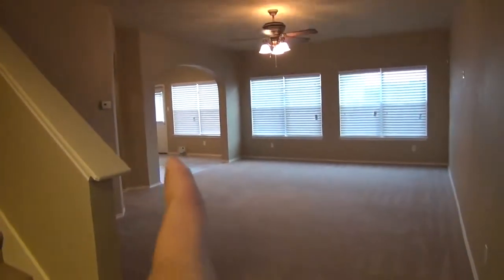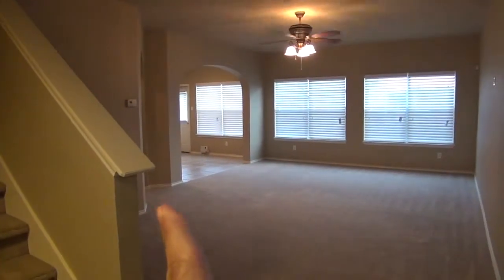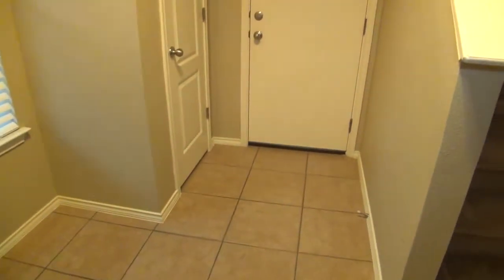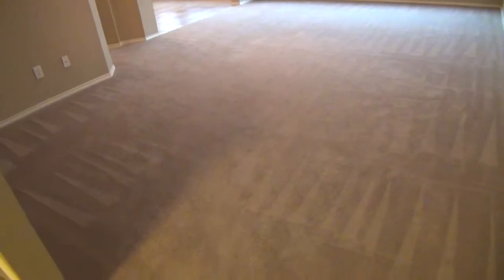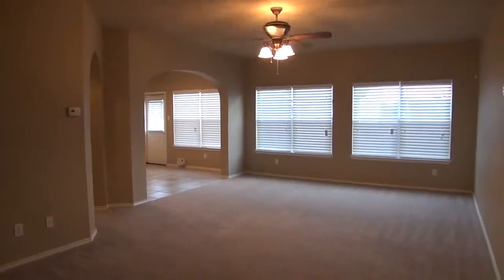Here we have the living room. We're going to cross to the kitchen. And in that hallway there is going to be the downstairs bedroom and full bath. Got a coat closet. Nice big living room here — it's about 23 feet by about 16 feet, so it is a huge living space.